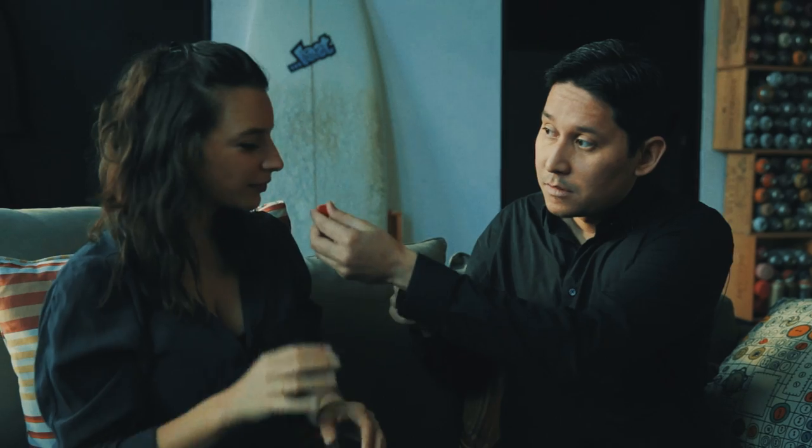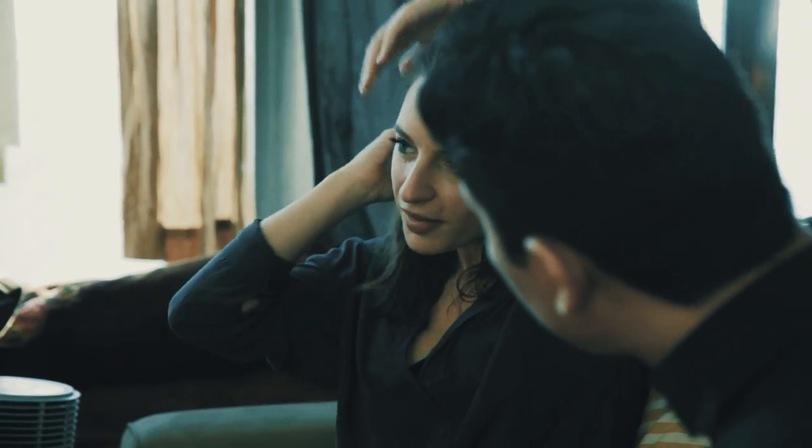Elodie, put this in your ear. Yeah, put it in your ear.